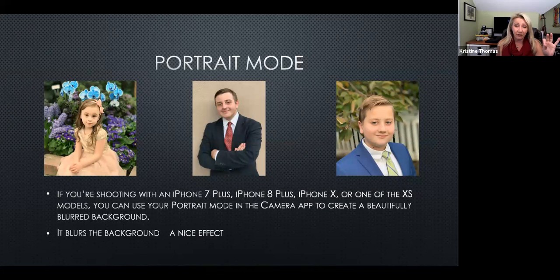Portrait mode does two things. It adjusts your depth of field — your f-stop — controlling how much is in focus: just the subject, the flowers behind them, or blurring the background, which is always very flattering around someone's face. It also gives incredibly realistic lighting adjustments on the dial. Just capture the photo in portrait mode, and you can adjust the f-stop in editing, which is amazing. I've taken headshots that are perfect right out of the phone.